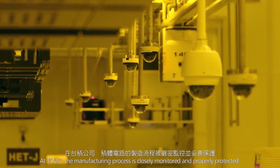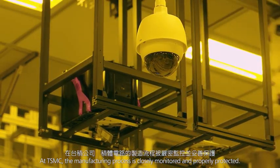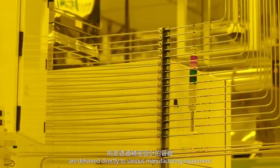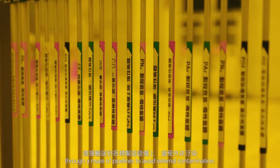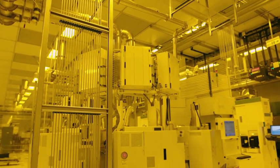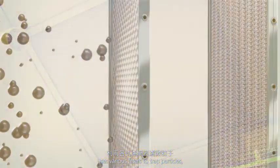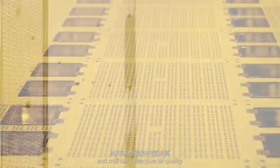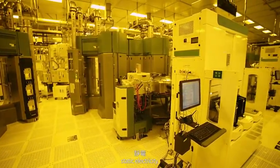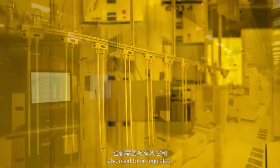At TSMC, the manufacturing process is closely monitored and properly protected. Raw materials, such as liquids and gases, are delivered directly to various manufacturing equipment through a maze of pipelines to avoid external contamination. The cleanroom air conditioning system uses various filters to trap particles and maintain ultra-pure air quality. Temperature, humidity, static electricity, pressure, magnetic fields, and vibrations also need to be regulated.